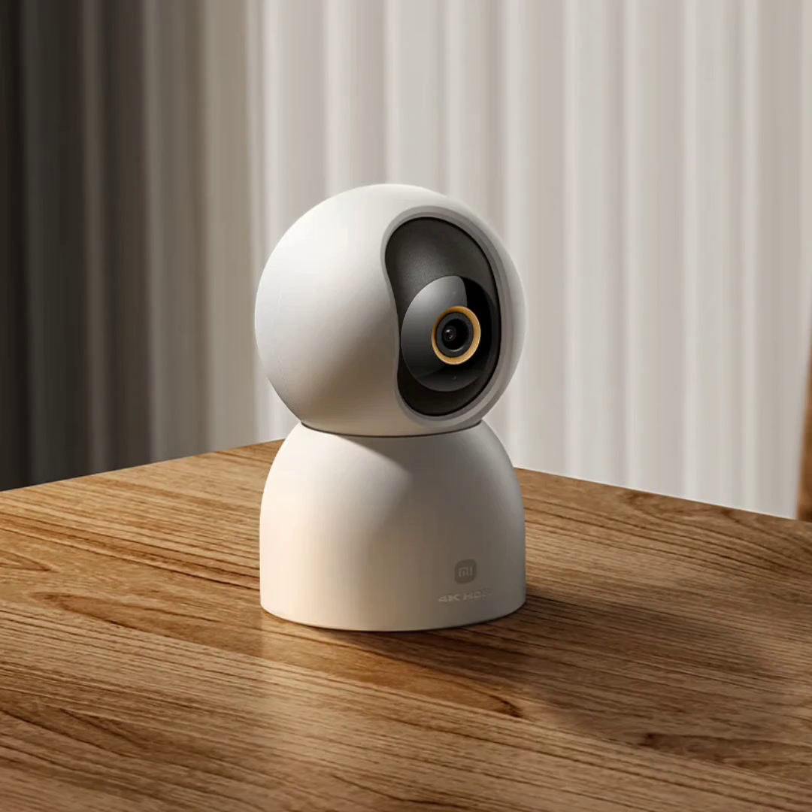The camera includes a dual-motor pan functionality that allows it to cover wide angles — 360 degrees horizontally and 110 degrees vertically. This enables the camera to monitor a larger area and eliminates blind spots in surveillance coverage.